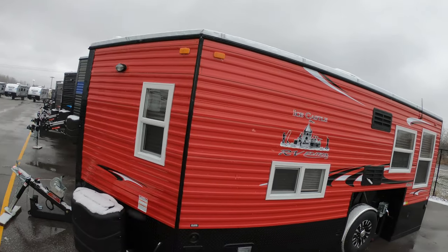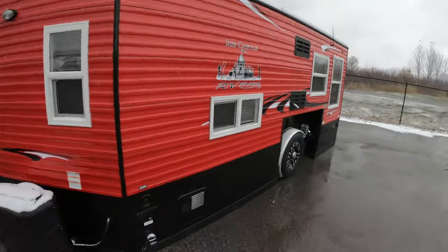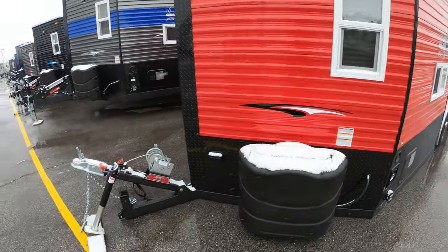So here you can see Ice Castle row is starting to fill up a little bit. What we've got behind us is a brand new 2020 RV Hybrid Edition — it's our most popular edition that we sell. This one's pretty straightforward; it's kind of like our economy hybrid. We're going to take a quick look at the outside, then take a look at the inside and see what you guys think.